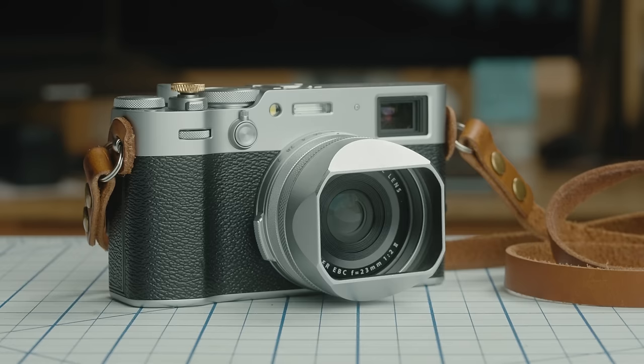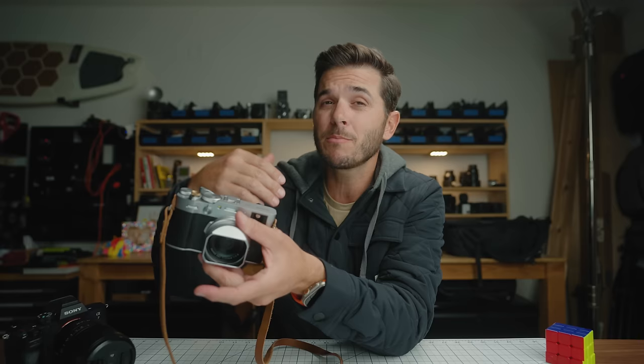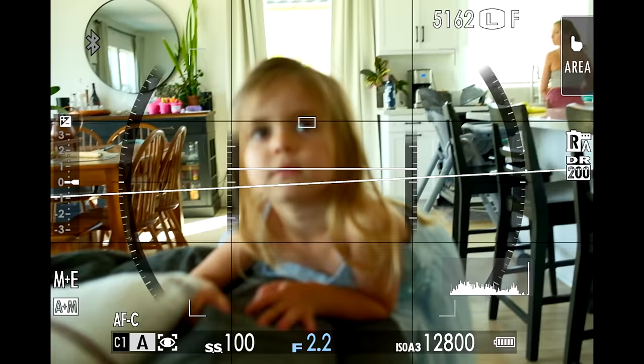The X100VI is basically a glorified point-and-shoot — no interchangeable lenses. We have a 23mm fixed lens, but on an APS-C sensor, which is equivalent to 35mm on a full frame. There are analog dials for shutter speed, ISO, and an aperture ring on the lens — a very retro analog feel. But inside is all the digital goodness of newer cameras. They basically took the guts of the XT5 and put them in here: X-Trans CMOS sensor, 40 megapixels, in-body image stabilization, a large touchscreen, and a built-in 4-stop ND filter.